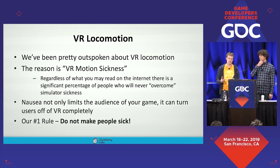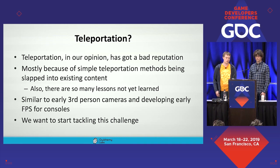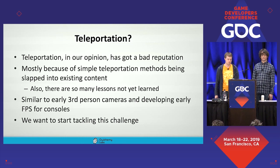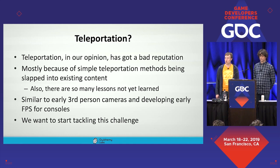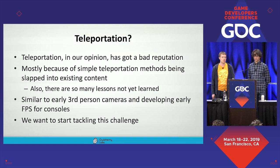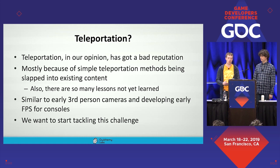So what options does that leave us? The first is teleportation, which has gotten a bit of a bad rap in VR. We think the main reason is that simple teleportation methods have been used and slapped into existing content not designed for it. There are also many lessons we haven't yet learned about doing good teleportation — it feels very much like the early days of third-person cameras in games and early FPS development on consoles. Things we take for granted today were controversial when starting to roll out. This was a challenge we wanted to take on at Alchemy.